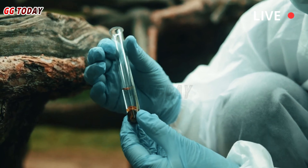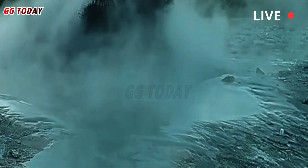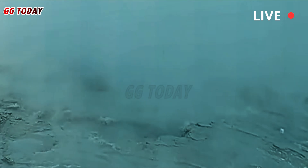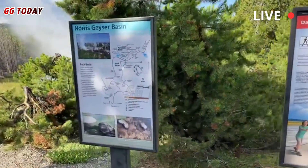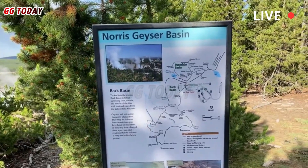Scientists at the Yellowstone Volcano Observatory, YVO, are studying the habits of Black Diamond Pool and Biscuit Basin. The YVO scientists believed that the still-closed area where a hydrothermal explosion occurred last summer was still active after the explosion, but data and evidence could not prove it.